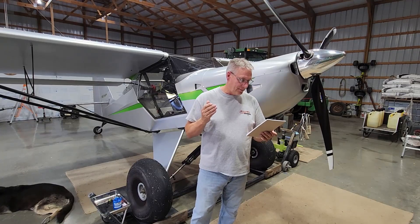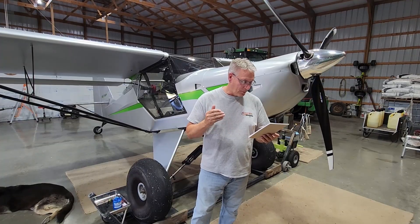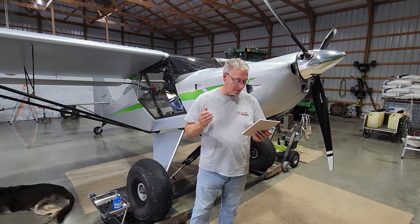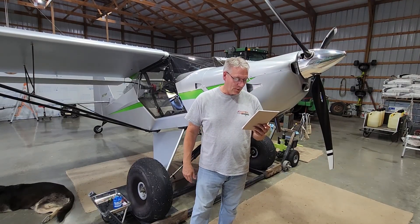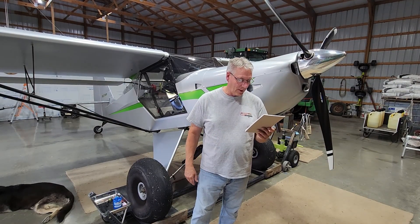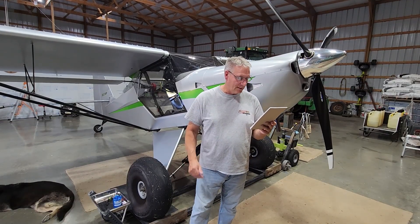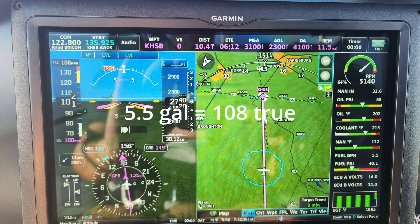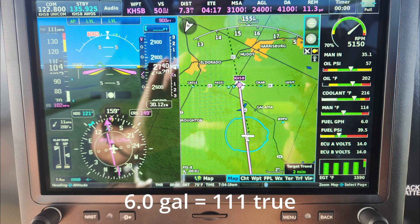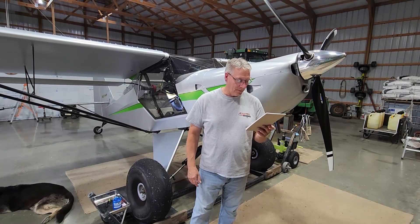Here are the cruise numbers with the new prop: 5 gallons per hour gets me 102 miles an hour — that's 20.4 miles per gallon. 5.5 gallons per hour gets me 108 miles an hour — 19.6 miles per gallon. 6 gallons per hour gets me 111 miles an hour — 18.5 miles per gallon. 6.5 gallons per hour gets me 114 miles an hour — 17.5 miles per gallon.